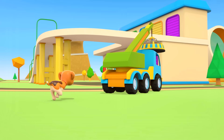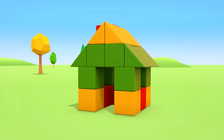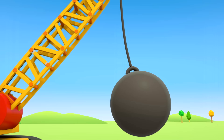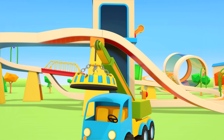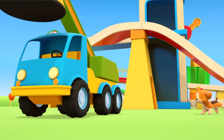I wonder why he needs it. This is an old house and no one lives here anymore. The cars are breaking it down so they can build a better one. The blocks need to be cleared up. Have a go, crane truck!